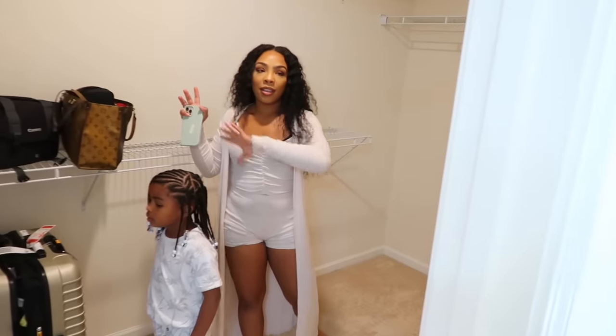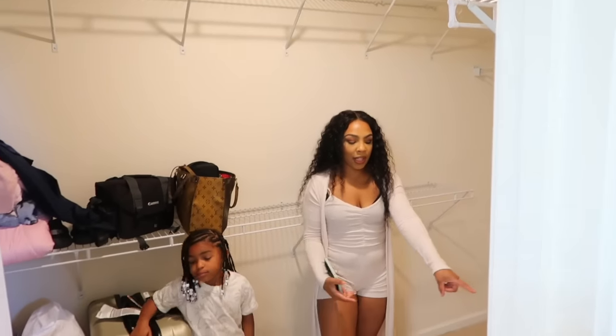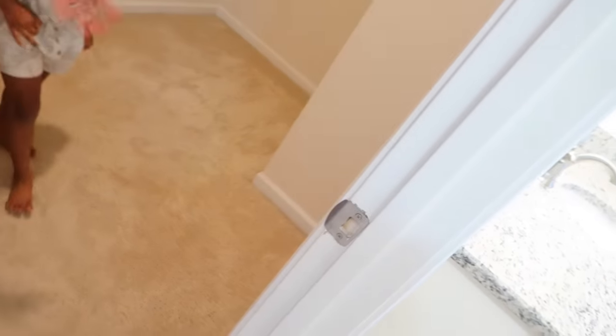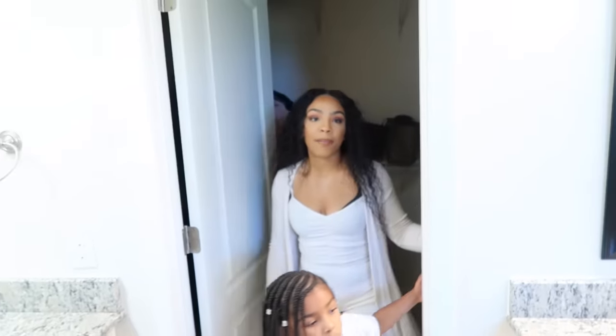This closet is huge — really, really big. We have all our stuff in there from moving, but I did get some b-roll of the closet empty. I was even thinking we could put a little bench in here somewhere.